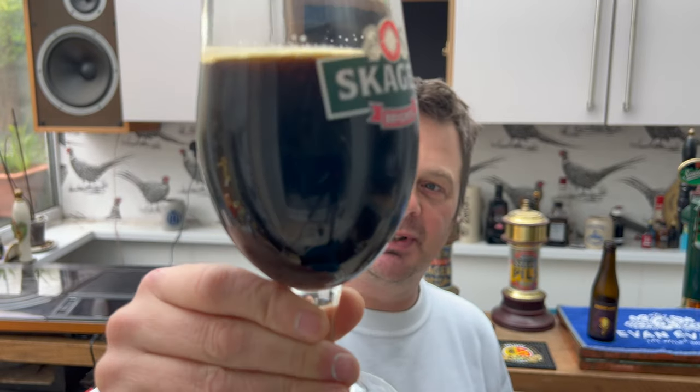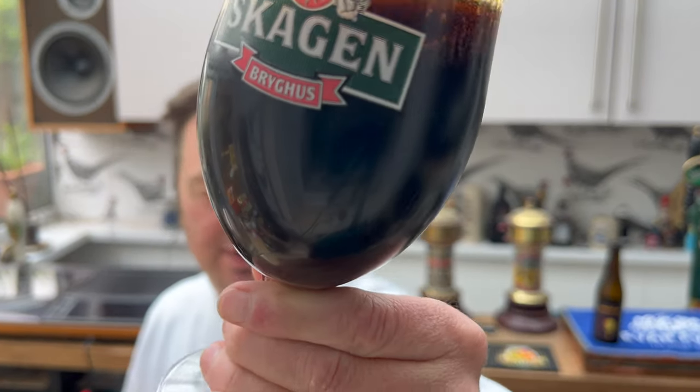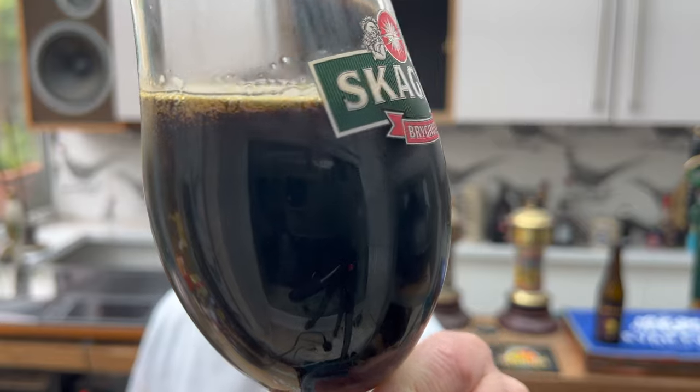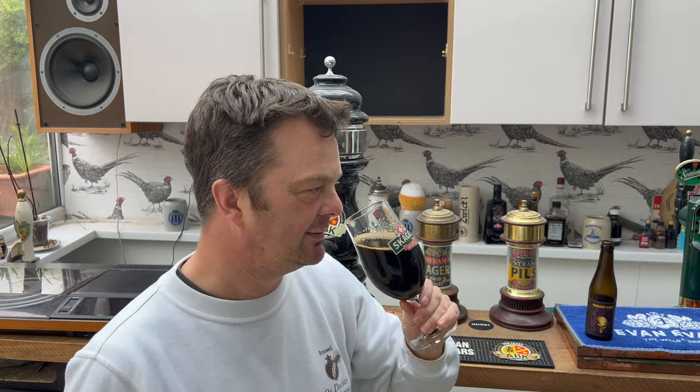The beer is bottle conditioned — you can see there's sediment in the bottom of the glass. Let's get the aroma on this fantastic, wonderful looking blackberry barrel-aged imperial stout on port barrels. Wow, you haven't even got to go close — you don't even have to put your nose too close to this beer. Wow, wow, wow.